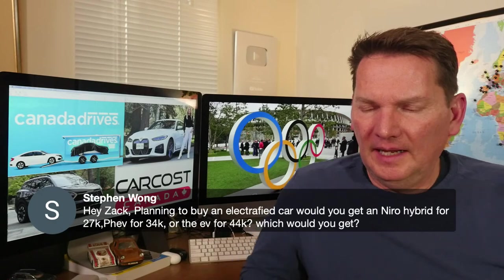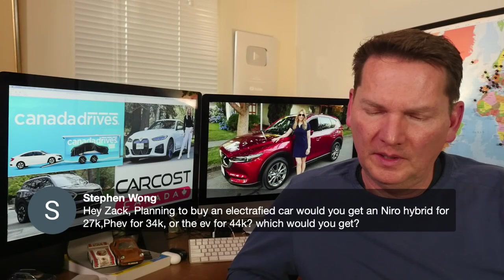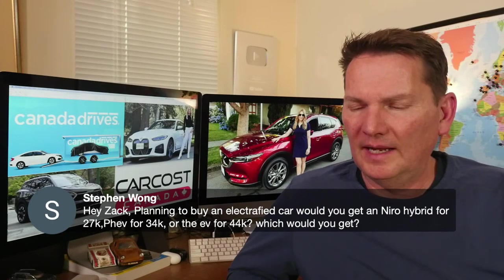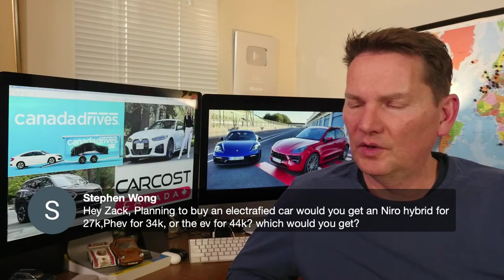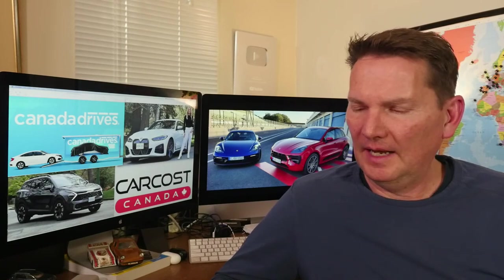On choosing between the Kia Niro Hybrid at $27K, Plug-In at $34K, or EV at $44K: I'd wait until we get our hands on the new Niro, which was shown at the New York Auto Show just a few weeks ago. That's the one you want — I can't say much more until we drive it.